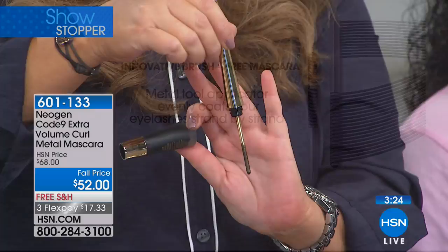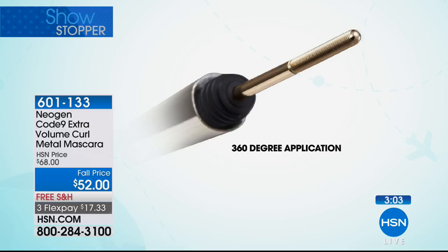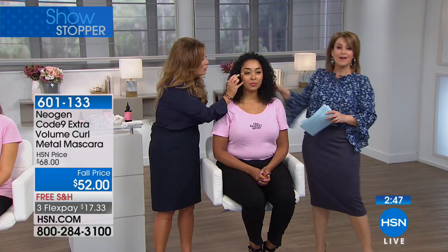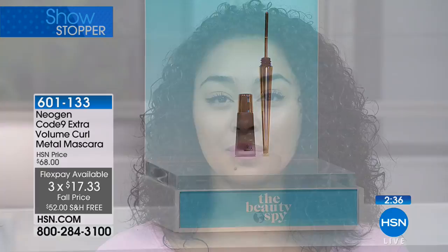If you've tried everything for wimpy lashes, what you're seeing here is that stainless steel tool. It's completely innovative — it's what's called a brushless mascara, a metal tool applicator that Marilyn Monroe was famous for using, giving you a way to get to every single tiny little lash. The 360-degree curve and shape of that stainless steel tool means every single lash goes through each groove, giving you long, luscious results. Normally $68, it's on a great little price break. Today's the day to try it with $16 off — three months to pay it off at $17.33.